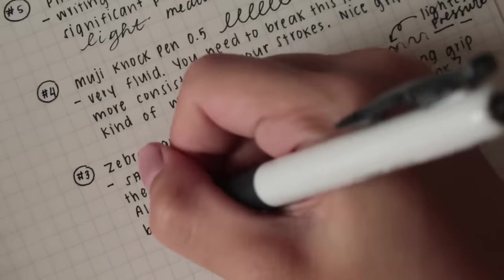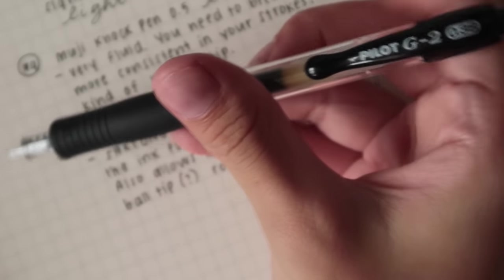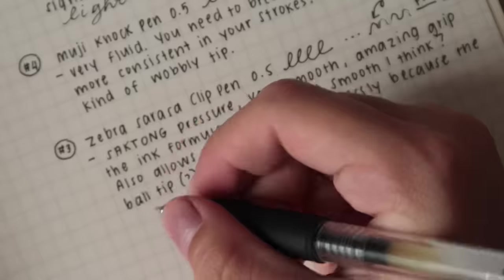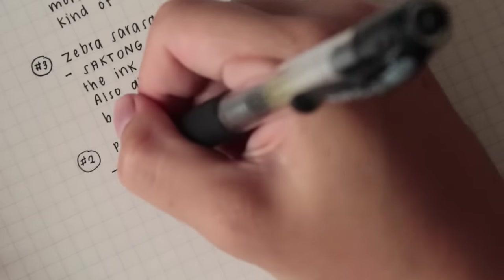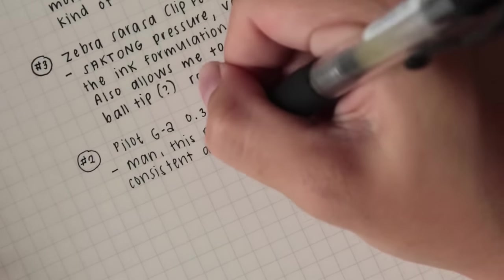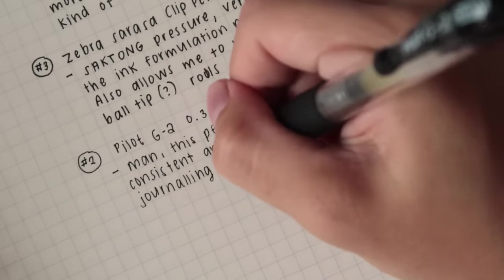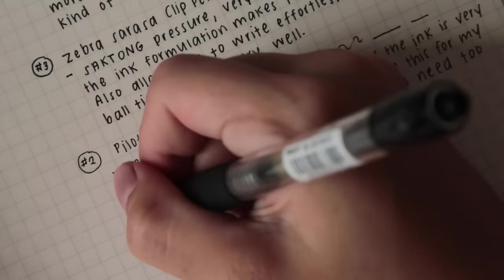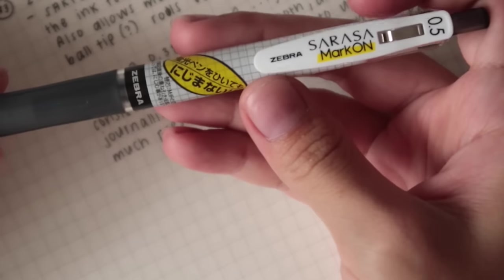Next up is the Pilot G2 in 0.38 — and it's not the 0.4, it's a 0.38. I used to use the Pilot G-Tech pen, which is why I really appreciate this one because it's still very thin just like my G-Tech but really smooth and consistent. I wouldn't recommend the G2 in 0.5 because it was very inconsistent even if I kept trying to write with it, so definitely the 0.38 is much much better.